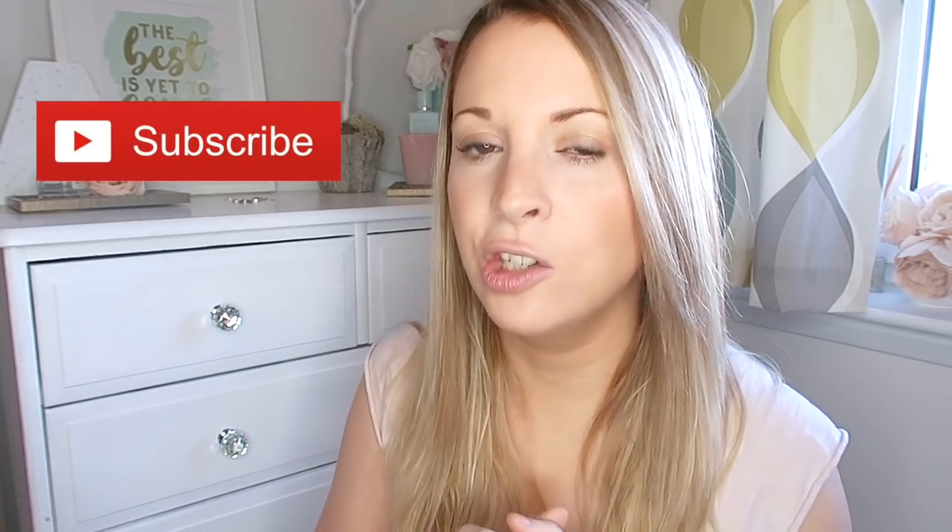Thanks so much for watching today. I hope you enjoyed today's video — if you did, give it a big thumbs up. Don't forget to subscribe, and if you love organizing as much as I do, let me know in the comments with 'yes Amy I love organizing' and we can make more videos like this. I'll see you in the next video. Bye!